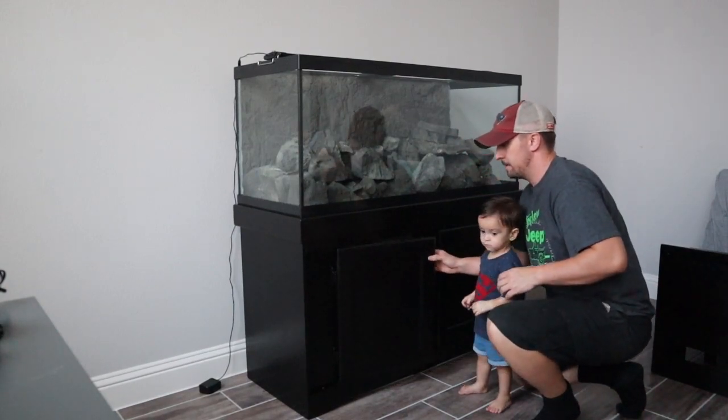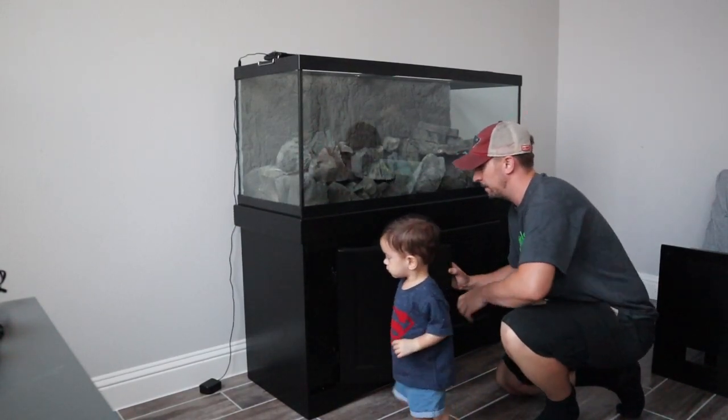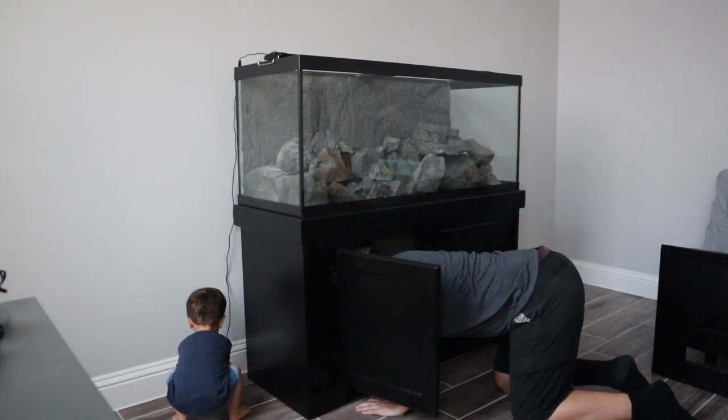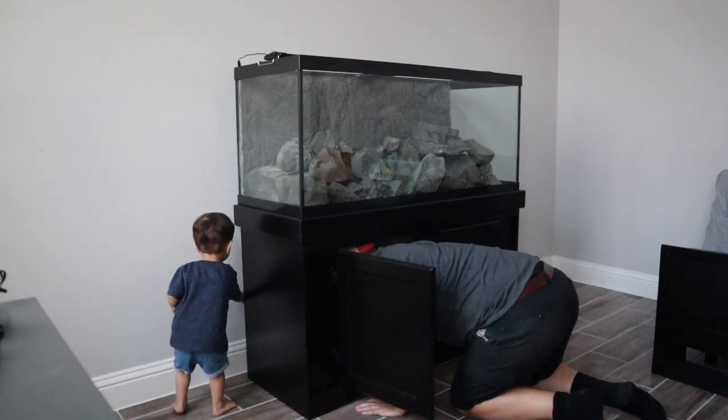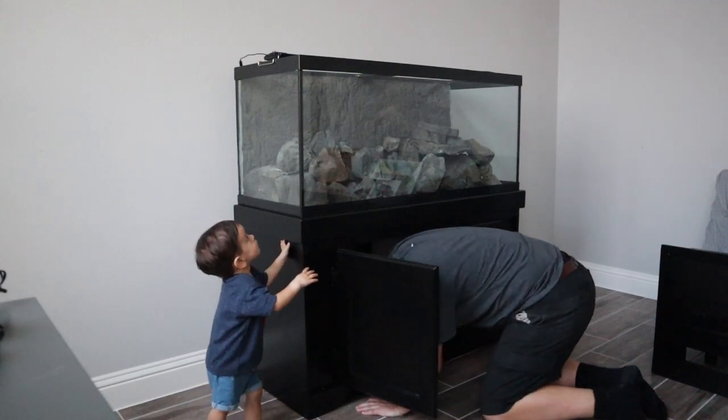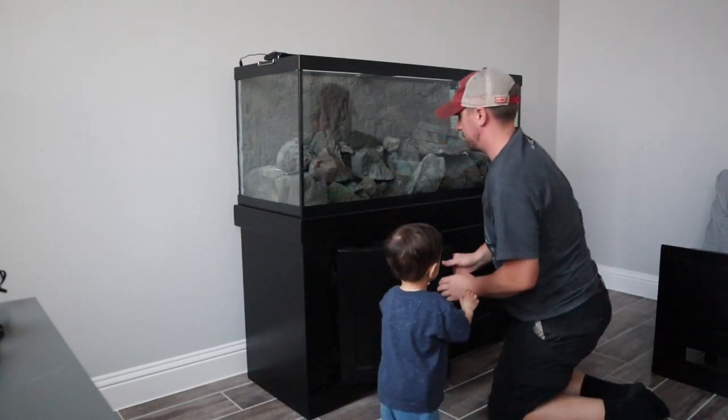Can you get the plug for daddy? The light plug. Can you hand it to daddy? Good job. Good job.